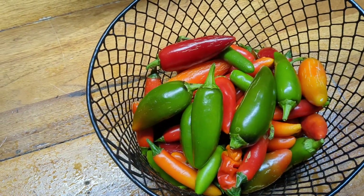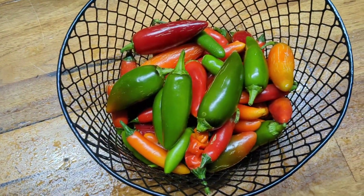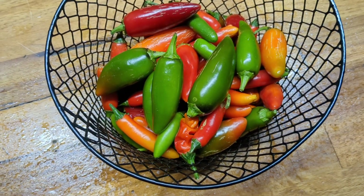I got some jalapeños and some serranos and a couple peter peppers. So I'm going to get all these cut up and in the dehydrator.